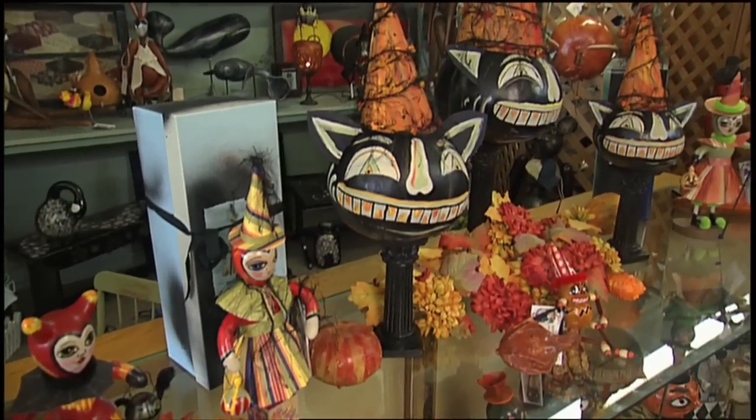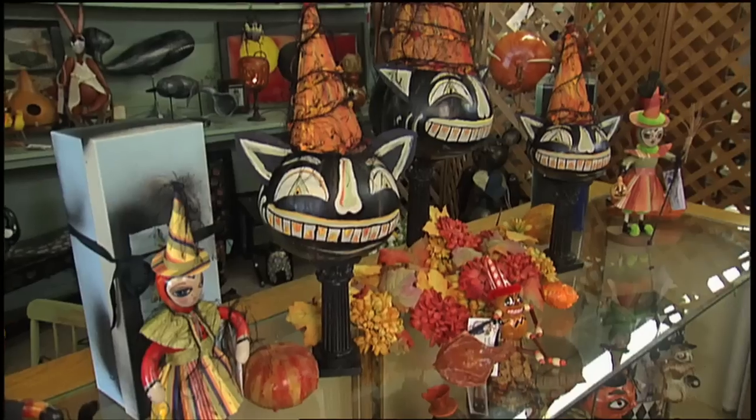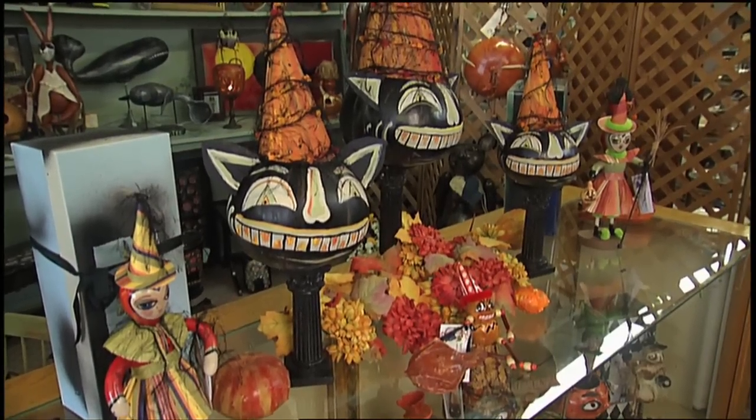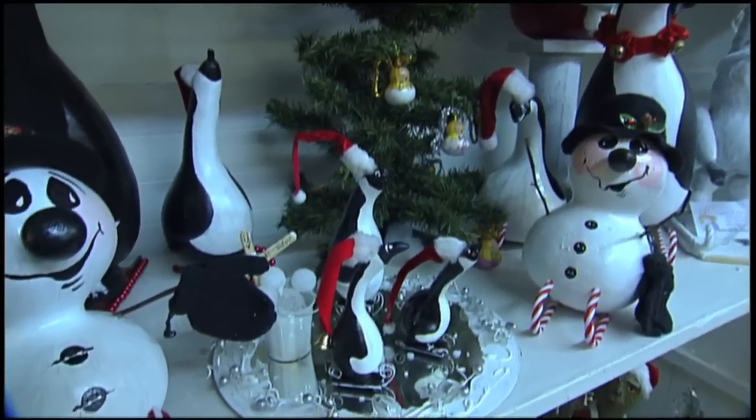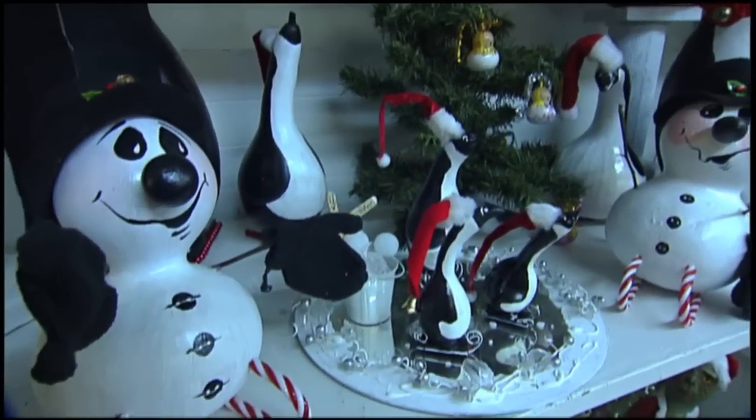A lot of the stuff looks like vintage Halloween or vintage Christmas. Because I was an antique dealer for so long, that's the look I like. So I use that look.